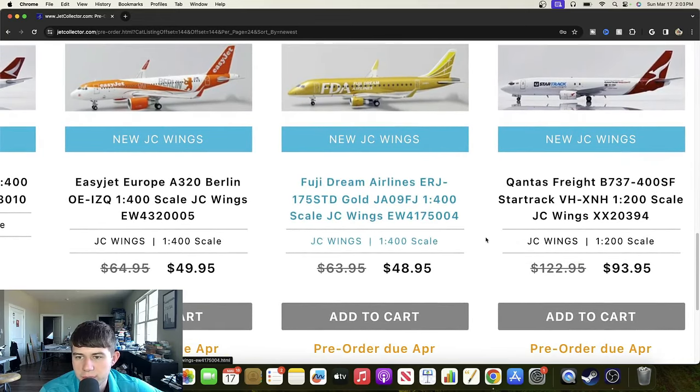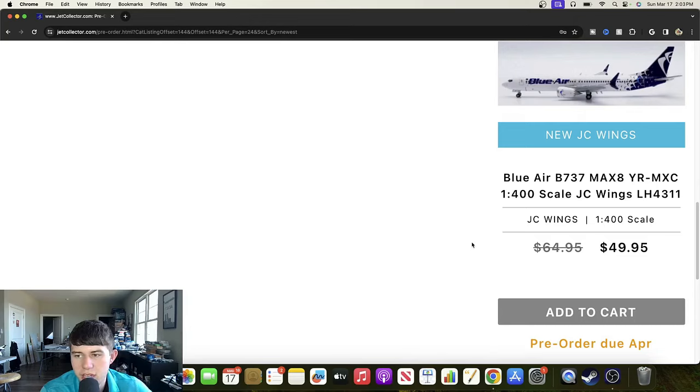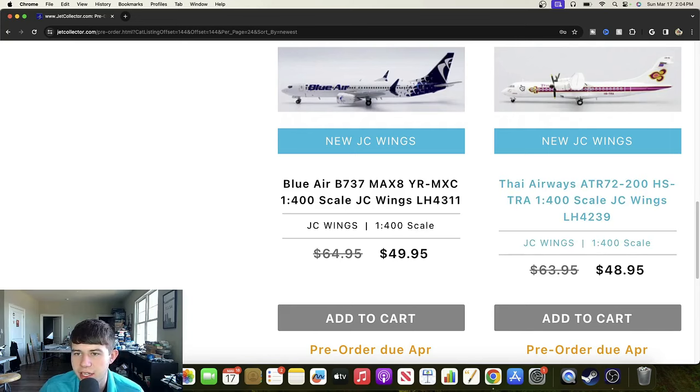A Qantas Freight Boeing 737-400SF Star Trek registered Victor Hotel X-Ray November Hotel — I really like the billboard Star Trek titles with the various colors, very cool to see that partnership. Next is a Blue Air Boeing 737 Max 8 registered Yankee Romeo Mike X-Ray Charlie — never heard of this airline but I really like the livery on the tail, certainly spices up what's normally a plain Euro white livery. And a Thai Airways ATR-72-200 registered Hotel Sierra Tango Romeo Alpha — great looking airplane, might have an antenna visible which is super cool, awesome to see more ATRs.